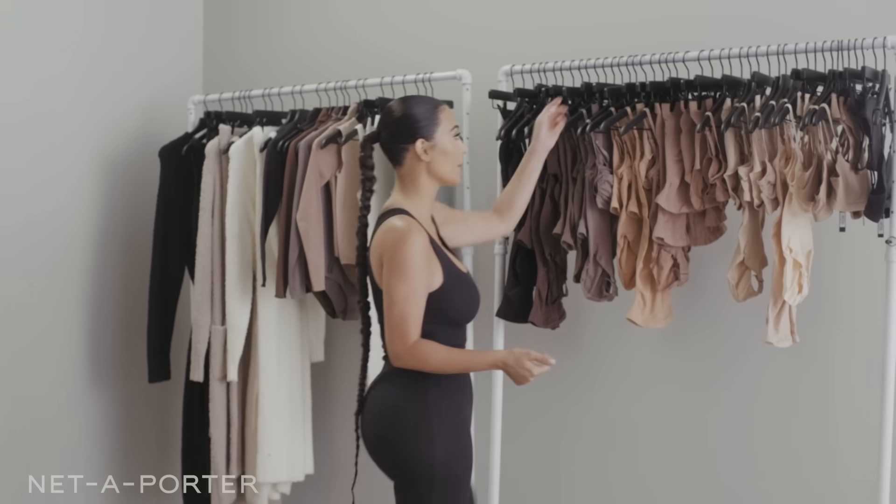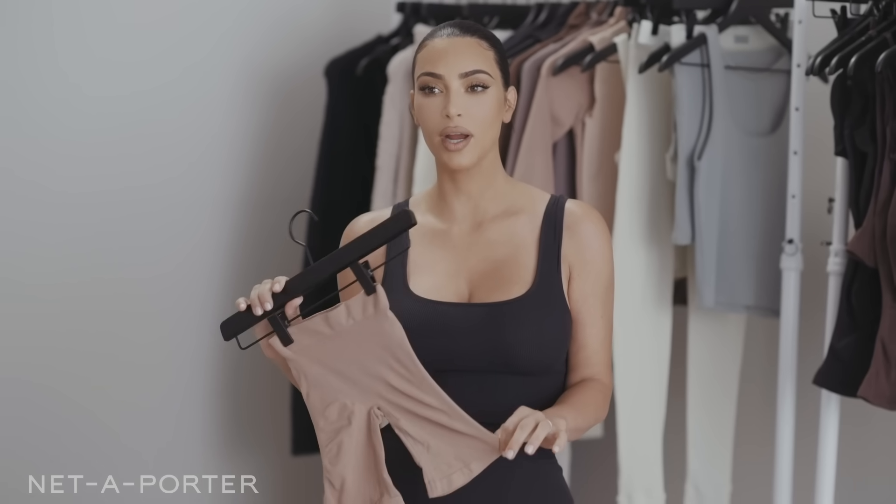That's what I wear all the time — pretty much every single day. It's my go-to, so I'll pick my color, which is Sienna. This really goes with everything and anything. So if I had to pick one piece, shapewear — solution wear — is what I need.